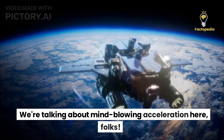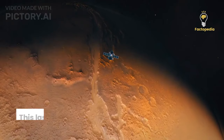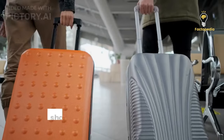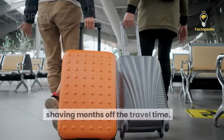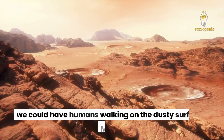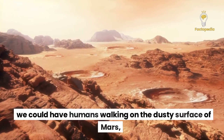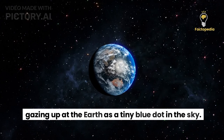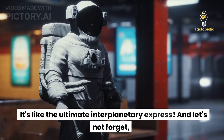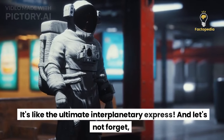We're talking about mind-blowing acceleration here, folks. It's like a controlled mini-explosion that propels the spacecraft forward at astonishing speeds. This laser-powered spacecraft becomes our ticket to the red planet, shaving months off the travel time. Imagine — within just 45 days, we could have humans walking on the dusty surface of Mars, gazing up at the Earth as a tiny blue dot in the sky.